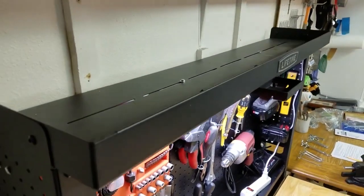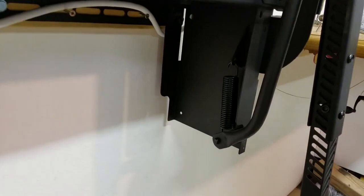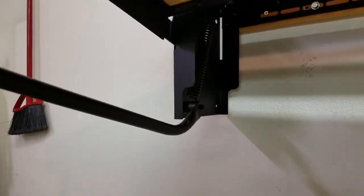Finally, a foldable workbench is an ideal solution for those who have limited space in their garage. A foldable workbench can be easily installed and folded away when not in use, freeing up valuable floor space. This type of bench is also versatile and can be used for a variety of tasks.